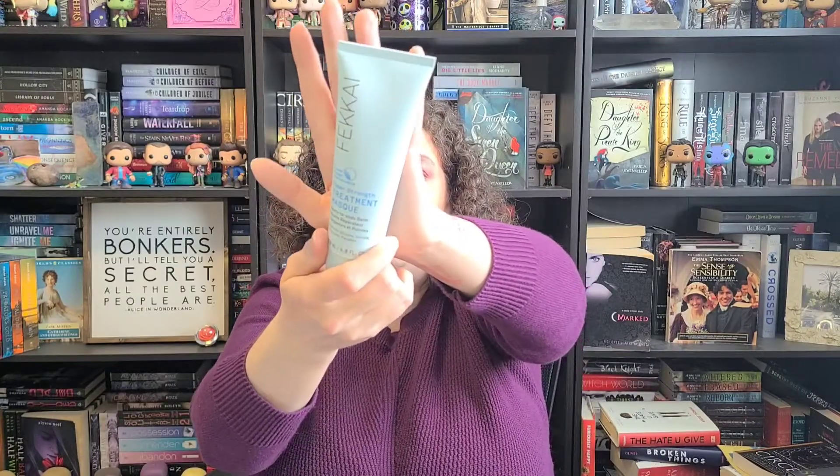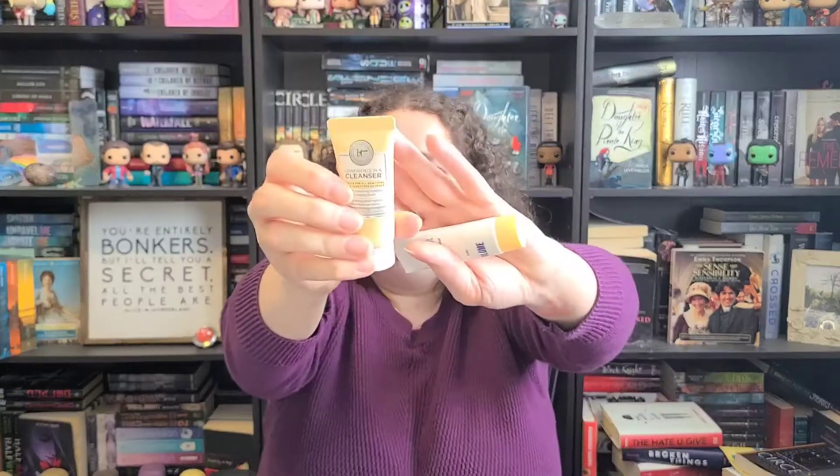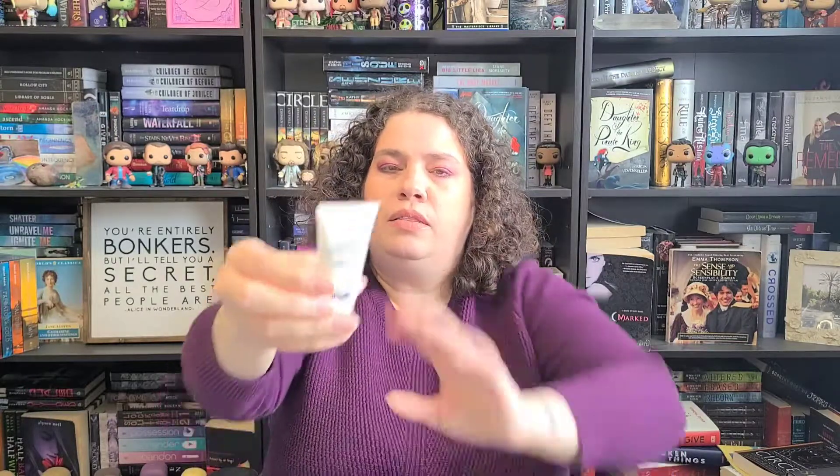Then I'm giving her the Fakai Super Strength Treatment Mask that I got from FabFitFun. There was a Fakai set and I did use a little bit out of this one, but I want her to have not just skincare stuff but also hair masks and hand stuff as well. I'm using the other one so I like to share. Then I got her some other cleansers: the IT Confidence Cleanser, a little mini, and the Daydreamer Bloom cleanser mini.